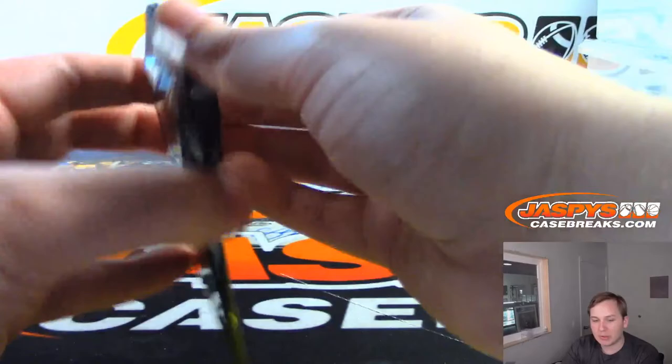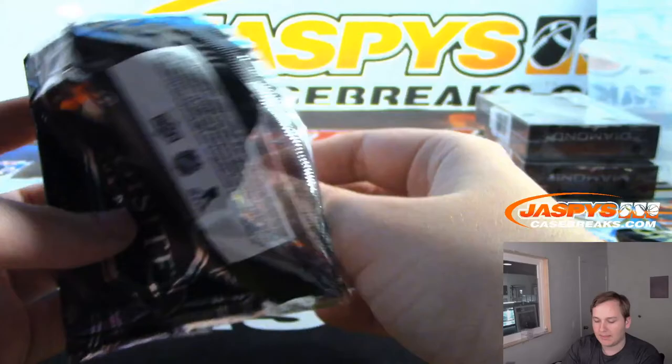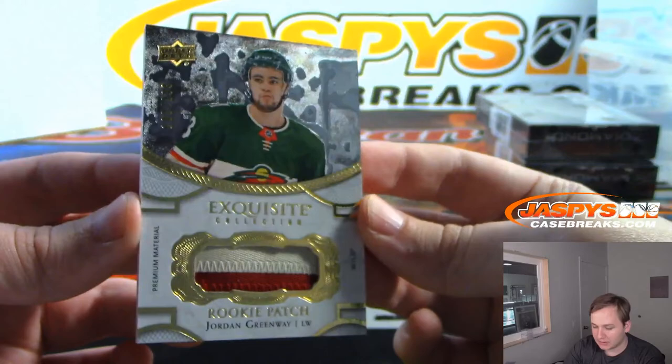That was Black Diamond. Now let's do the exquisite pack. I'll post number 39 right after I rip this. I believe we have a patch here — it is a two-color patch. Jordan Greenway — Daniel F. with the Minnesota Wild, 180 out of 299.